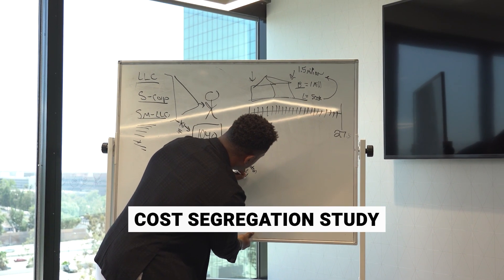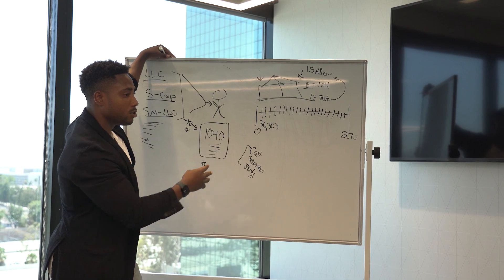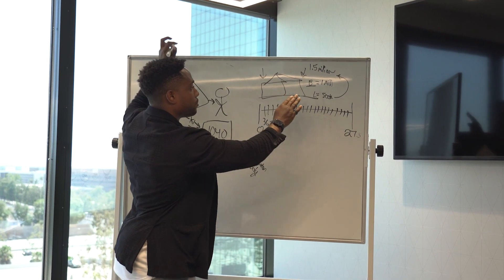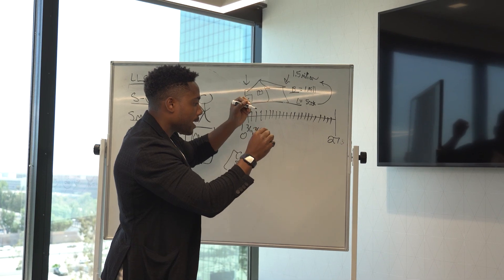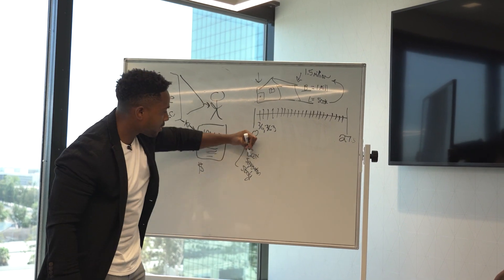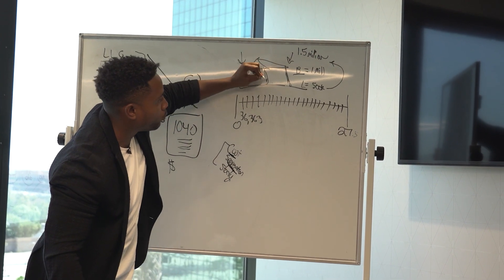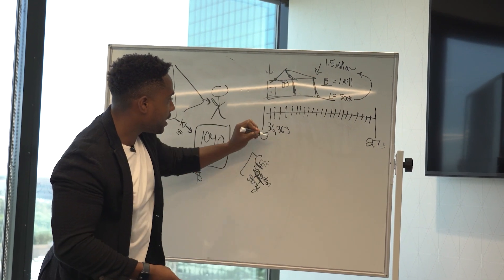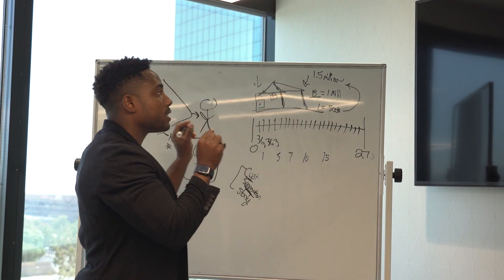But 27 years is a long time, so I'll do a strategy called a cost segregation study. This is probably the most important thing. The cost segregation study brings an engineer to your investment property or Airbnb to get the cost associated with everything inside: the windows, the doors, nuts, bolts, screws, flooring, drywall, roof, shrubbery, swimming pool, HVAC, electrical — everything. Those costs get segregated from the rest of the building structure.